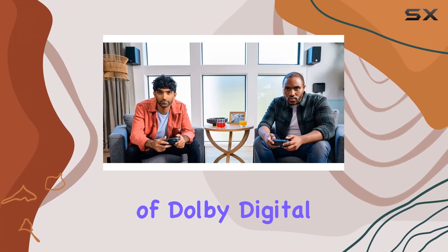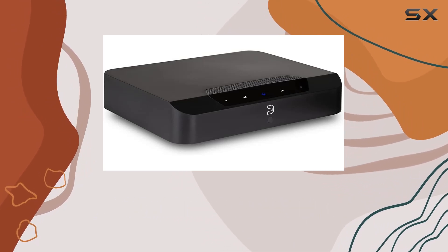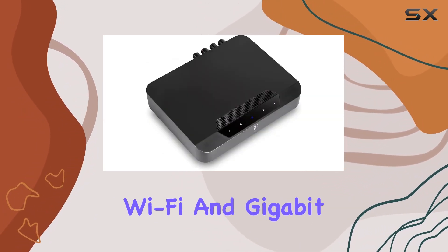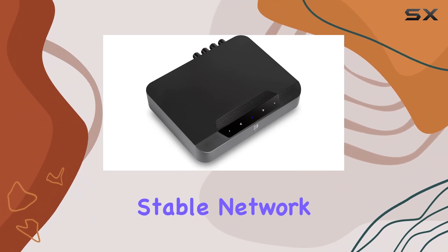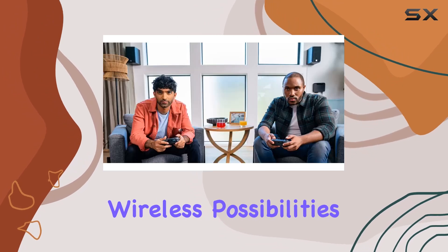The inclusion of Dolby Digital decoding and HDMI ARC connectivity adds versatility to its use in a home theater setup. The dual-band Wi-Fi and gigabit Ethernet provide stable network connections, while two-way Bluetooth AptX HD support expands wireless possibilities.